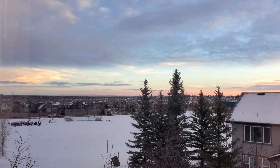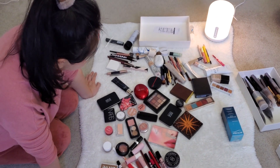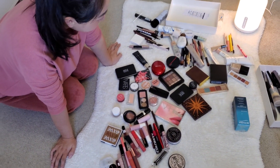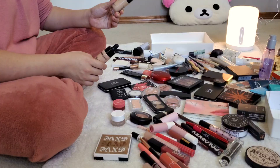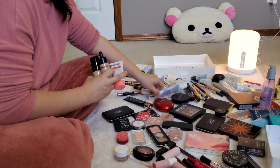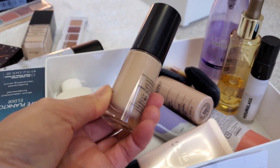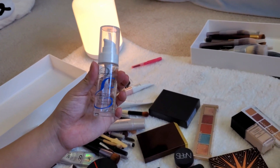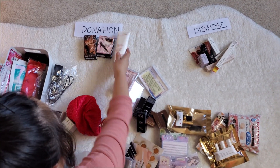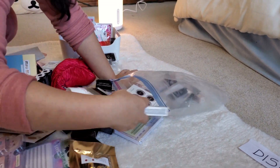Step 2: Discard unused and expired products. Take a moment to examine all of your beauty items individually, carefully deciding which ones to discard, which ones to donate, and which ones to keep. Avoid using expired skincare products as they can cause skin irritation and breakouts. Check for the symbol resembling a jar on the packaging to determine the product's lifespan after opening. Even unused makeup that has exceeded its expiration date may not perform effectively, as it can dry out. As a general rule of thumb, Alice suggests disposing of any products that have been in your collection for over a year.